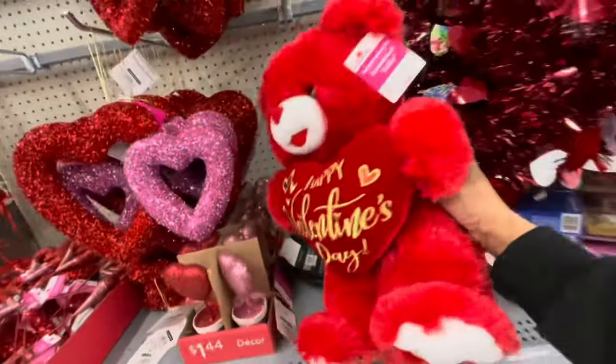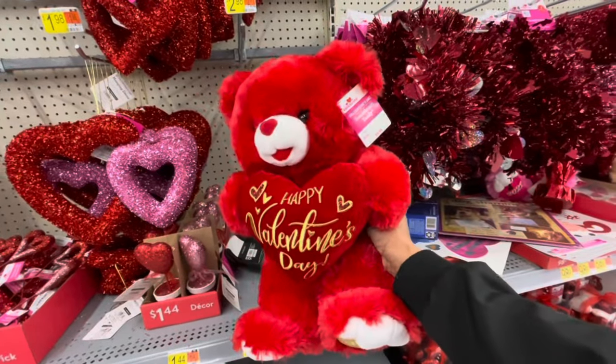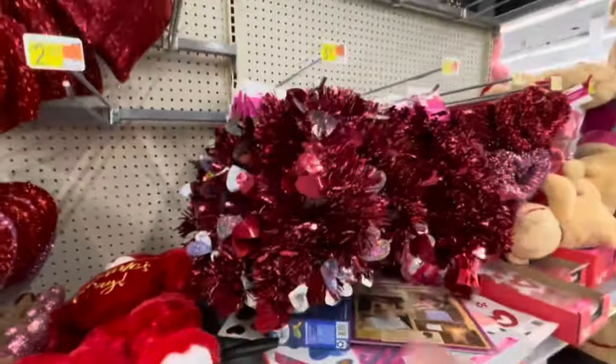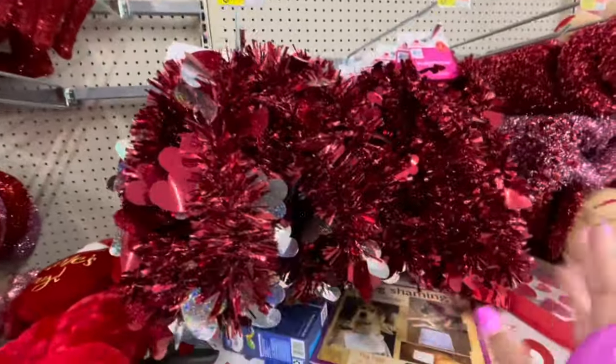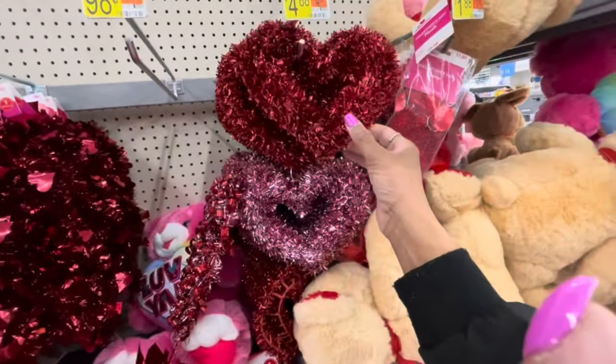I'm not sure if he's supposed to be here, but how cute is this little teddy bear for Valentine's Day — $9.88 to $9.98. There's a lot of different garlands here, the red garlands. More danglers — $4.88.